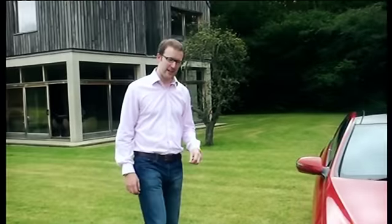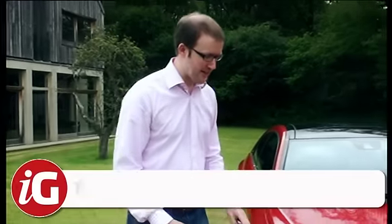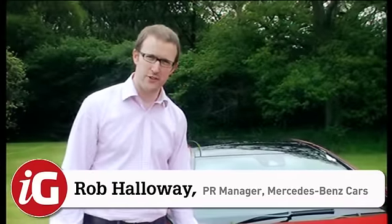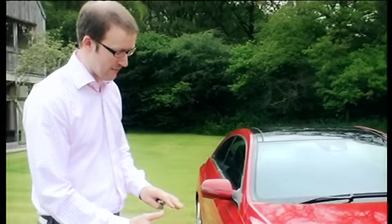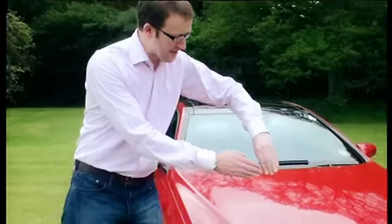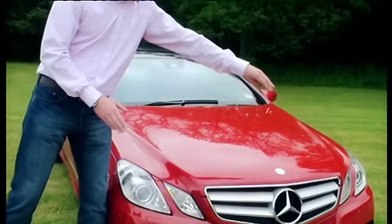This is the new E-Class coupe from Mercedes-Benz. It's the world's most aerodynamically efficient car, with a drag factor of 0.24, and there are a number of measures that achieve that — aerodynamic suspension and this V-shaped front which helps cleave the air.